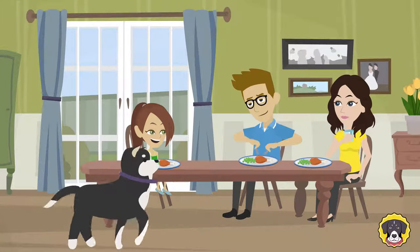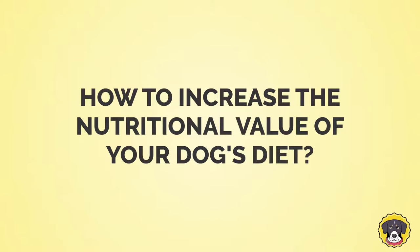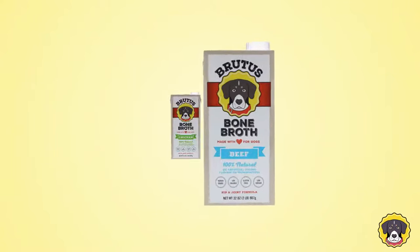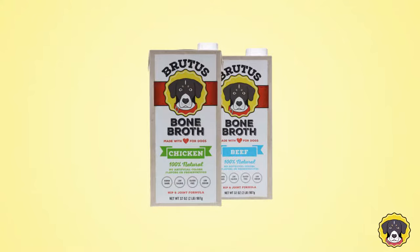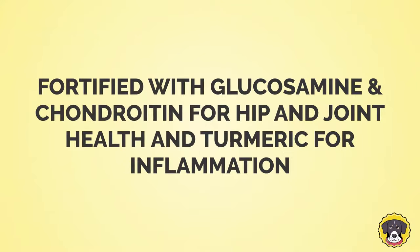Dogs need a healthy diet just like we do, but what's a high quality and convenient way to increase the nutritional value of your dog's existing diet? Brutus Broth is an all-natural, non-GMO bone broth for dogs. Our delicious broth is fortified with glucosamine and chondroitin for joint health and turmeric for inflammation.